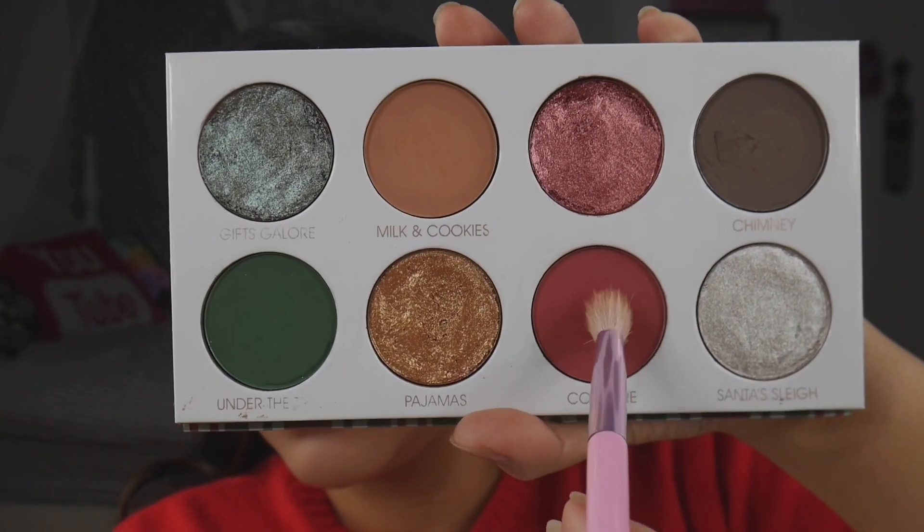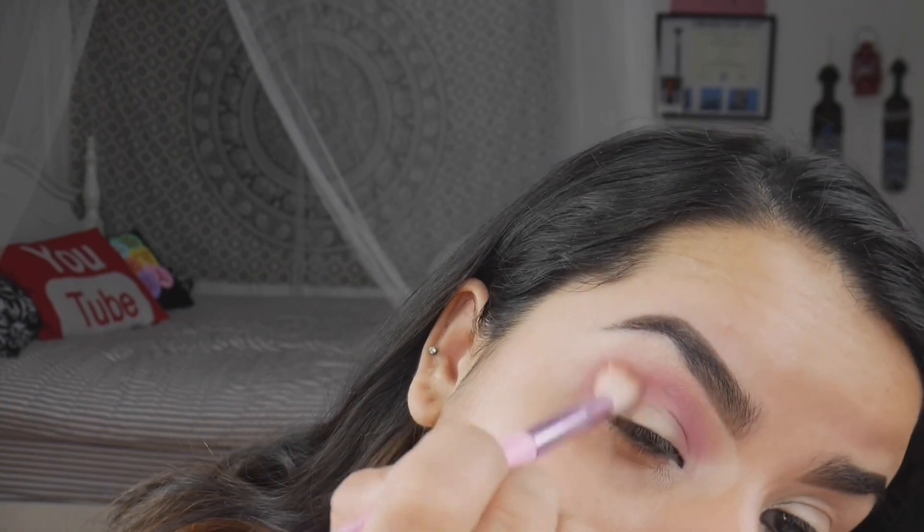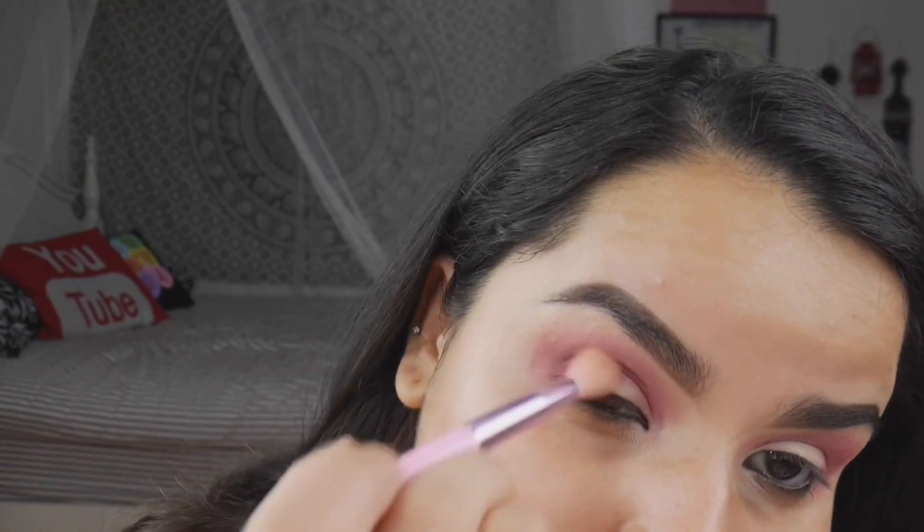For the eye demo, we're heading into Cozy Fire with my Morphe JS5 brush, blending upwards and outwards on the crease to create a lighter red. Then we go back into Cozy Fire with the Morphe M321 brush, packing it on for depth to create a nice dark red. Next, we head into Milk and Cookies with my Morphe JS8 brush to blend the two applications of Cozy Fire together for a seamless transition.